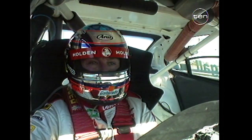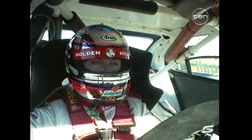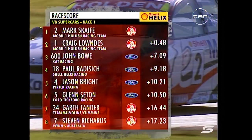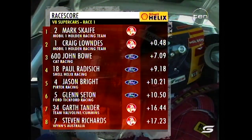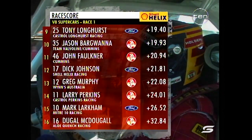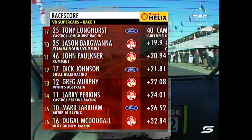While Neil was in the pits, Glenn Seaton finished sixth. Russell Ingle will be dirty on himself for spinning in Turn 1 when he was around seventh position. There is the man of the moment — the final results on the Shell Helix race score: Scaife and Lowndes from Bowe, Radisic, Bright held in fifth, then Seaton. Garth Tander — well done, 12th to 7th. Stephen Richards commendable in 8th. Then Longhurst, Bargwana from 17th to 10th, Faulkner, Johnson, Murphy, Perkins, Larkham and Dougal McDougal in the top 16.